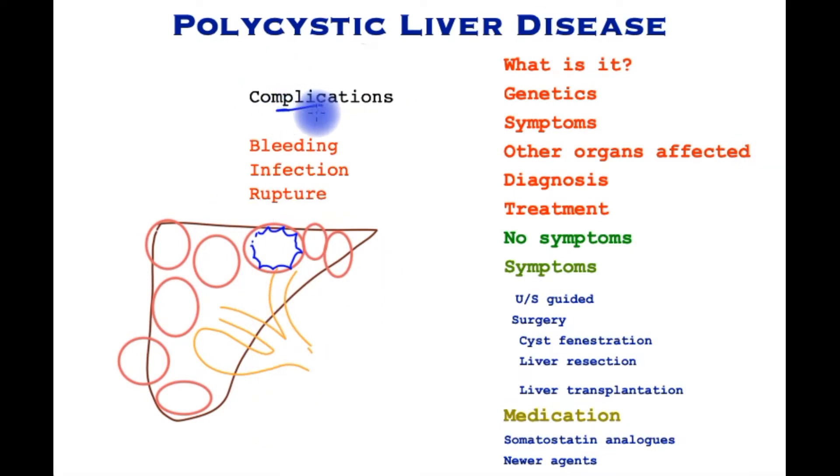Complications may sometimes occur, including bleeding in the cyst, infection leading to abscess formation, and sometimes rupture of the larger cysts causing abdominal pain.